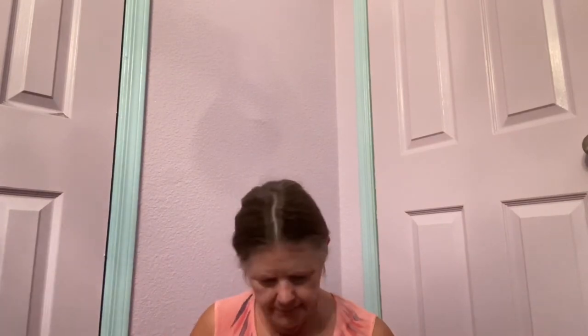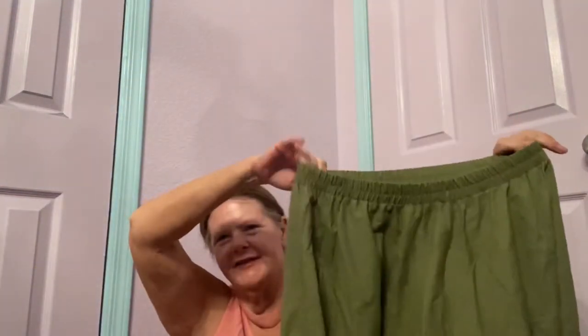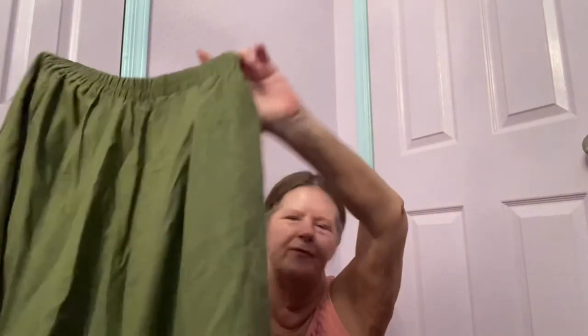I also got a Soo Jun item — never heard of it — in a size medium, new with tags. I can't quite remember what I bought, but it turns out it's actually a skirt, not pants. It has side pockets, elastic waist, in green, and it's lined. It's a linen blend maxi skirt and I'm hoping for at least $25. I'm thinking the brand is probably from overseas somewhere.